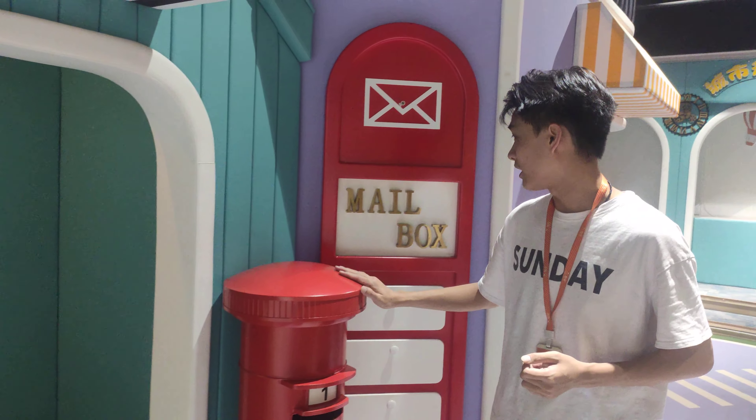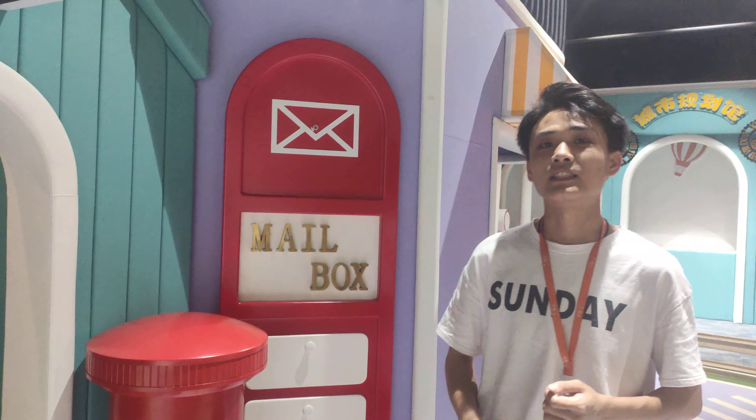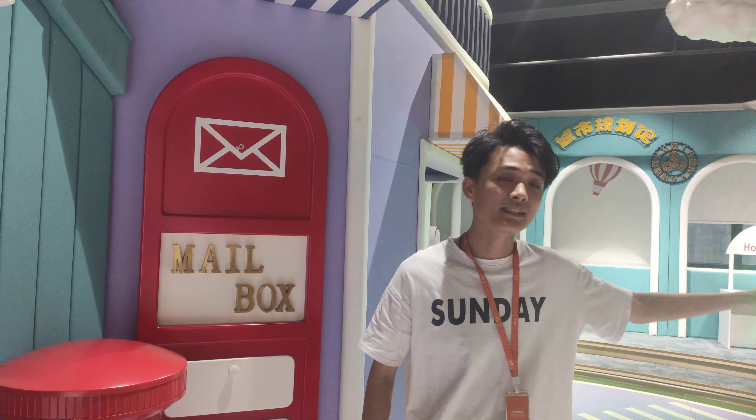And this is a mailbox. Children can be a delivery person to deliver goods or deliver mail to these cities.